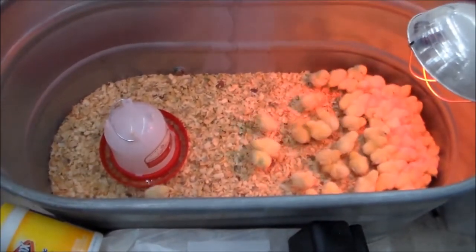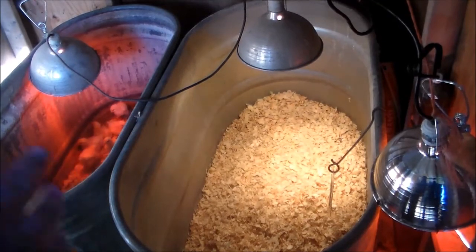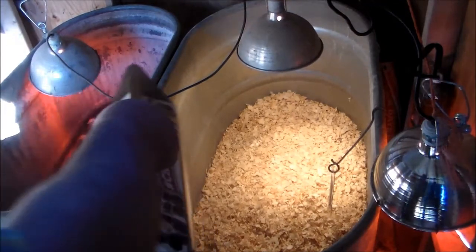I turned the heat lamps on before I left to prepare the trough we keep them in. According to the thermometer it's 90 degrees between the heat lamps, so it's probably about 95 — and that's what the chicks need for the first week.